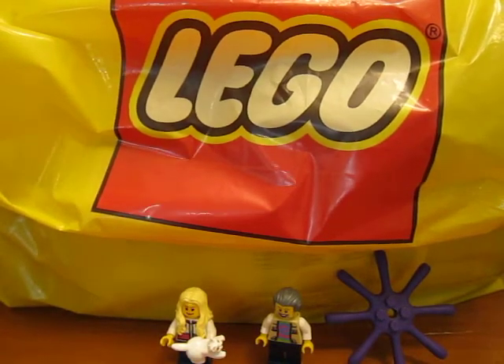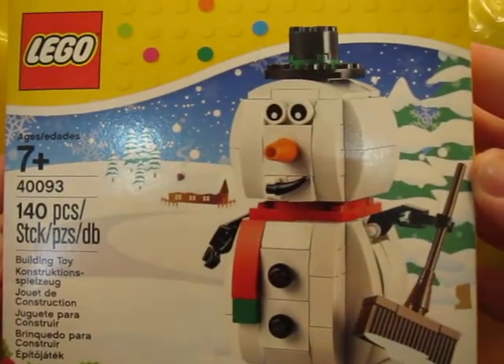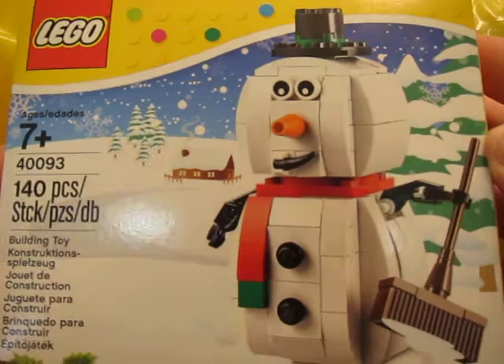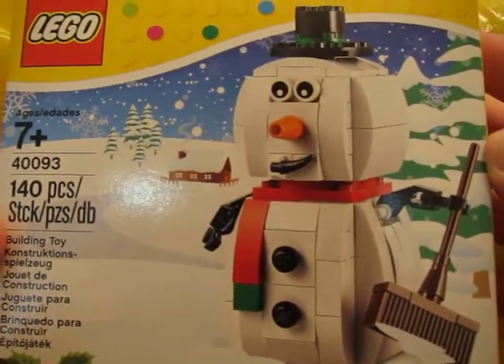And then I also got this little snowman set, set 40093, it's 140 pieces. I thought he looked really cute. I like how rounded he is — he really looks like a snowman.